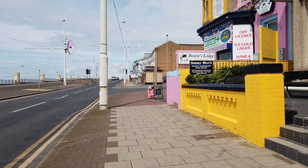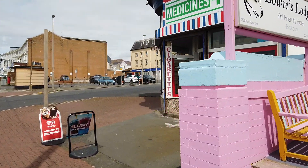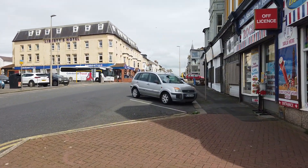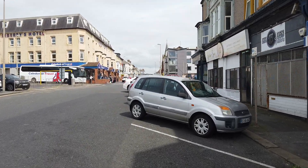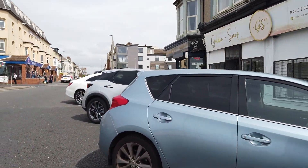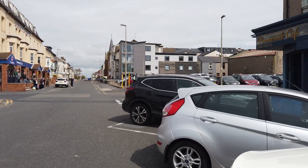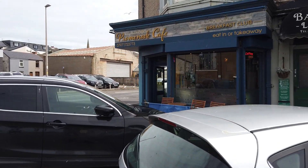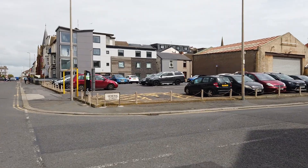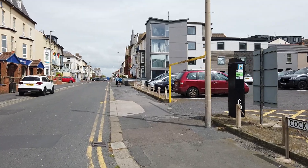Hope you're all well. This is Cocker Square — promenade cafe.